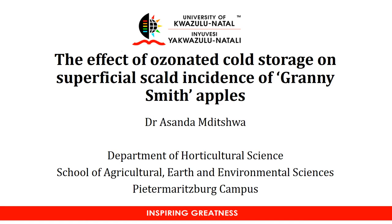Hello everyone. I'm Asandam Ditwa. I'm a lecturer and researcher at the University of KwaZulu-Natal, Pietermaritzburg campus. This morning I'm going to make a brief presentation on my project update. The title of my presentation is the effect of ozonated cold storage on superficial scald incidence of Granny Smith apples.